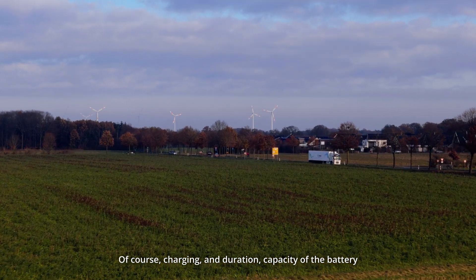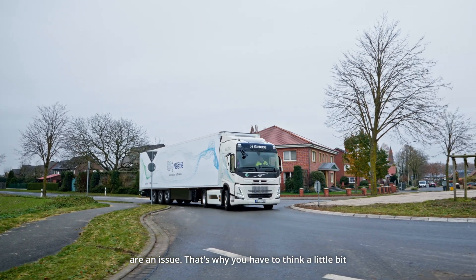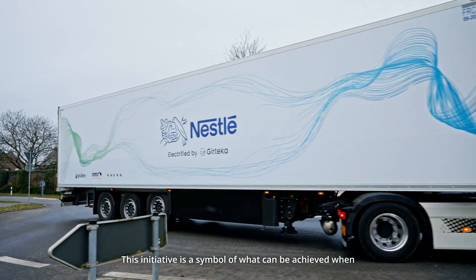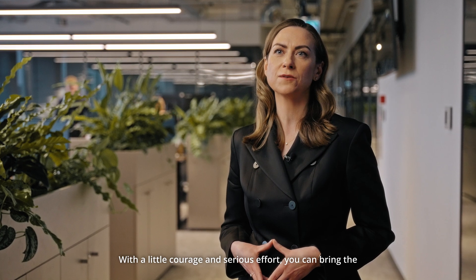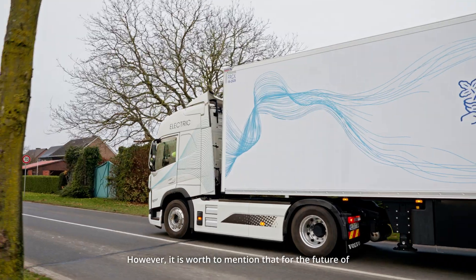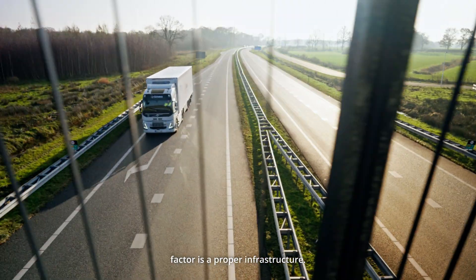Of course, charging and battery duration capacity are an issue, so you have to think carefully about exactly where you want to use it. This initiative is a symbol of what can be achieved when industry leaders unite with a common purpose: safe and environmentally friendly transport. With a little courage and serious effort, you can bring to life something that has never been done in practice before. However, for the future of transportation with electric trucks and trailers, a crucial factor is proper infrastructure.